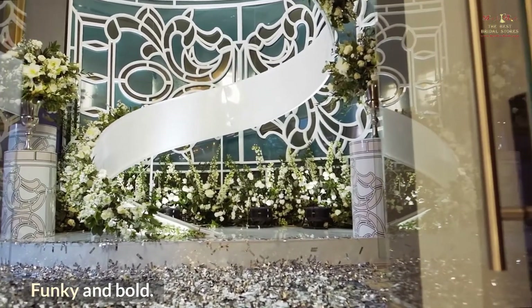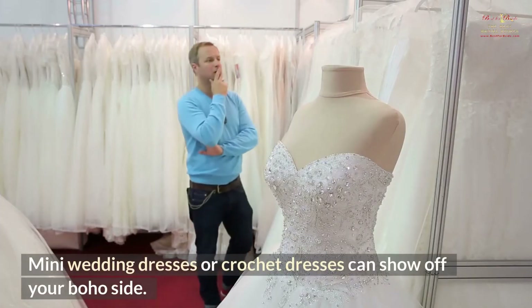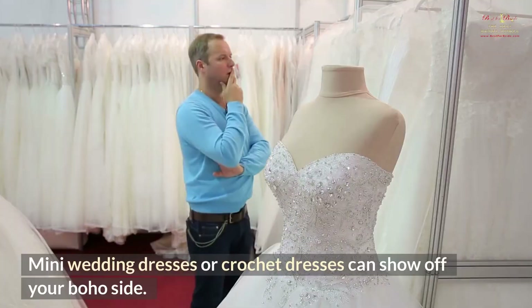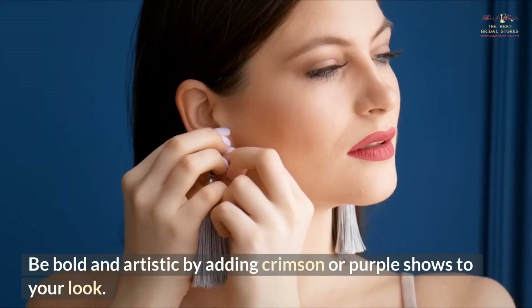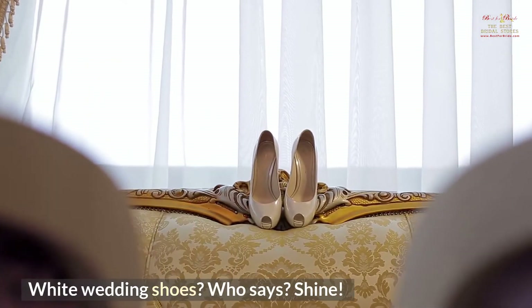Funky and bold. Wedding shoes are vital. Mini wedding dresses or crochet dresses can show off your boho side. Be bold and artistic by adding crimson or purple shoes to your look. Don't be frightened to wear floral shoes — white wedding shoes? Who says?